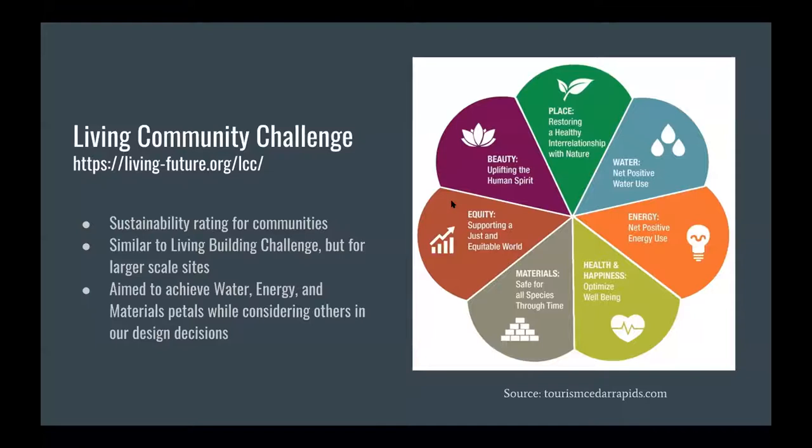When laying out the scope of the project, we knew sustainability was an important factor, so we decided to look into the Living Community Challenge — a sustainability rating system like LEED, but more difficult to attain. The Living Community Challenge is derived from the Living Building Challenge but made for larger-scale projects such as our mixed-use development. It has seven petals, and we chose to aim for a petal certification, going for the three petals of water, energy, and materials.